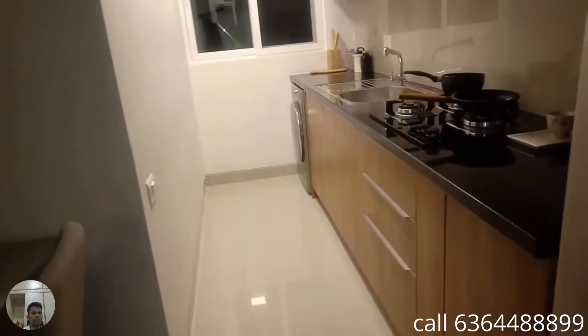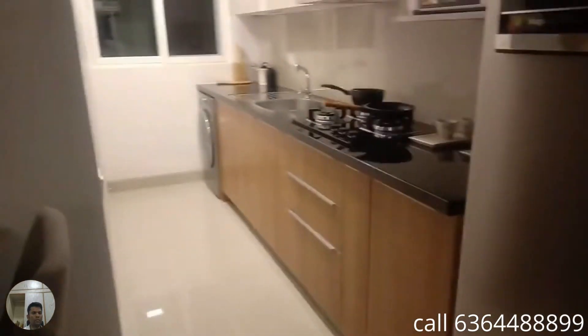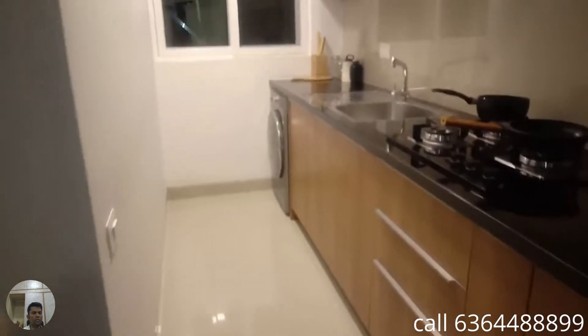Then a parallel kitchen slab — you have a one-side slab which comes with an integrated utility, size of 13 by 4.11, where you have all your appliances in place.